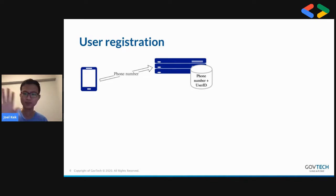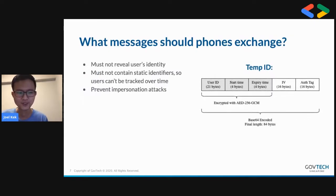The only thing the server stores is the user's ID and the phone number. The key question is: what messages should the phones exchange? There are some requirements. Number one, we want to make sure it doesn't reveal the user's identity. Number two, we want to make sure it doesn't contain static identifiers so that users cannot be tracked over time. Most phones today implement Bluetooth MAC address randomization precisely to prevent this, and we don't want to be working against these safeguards.